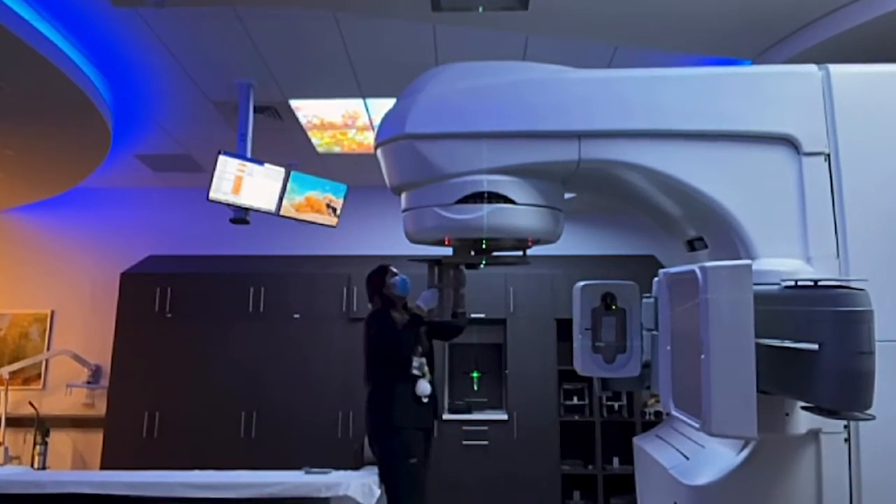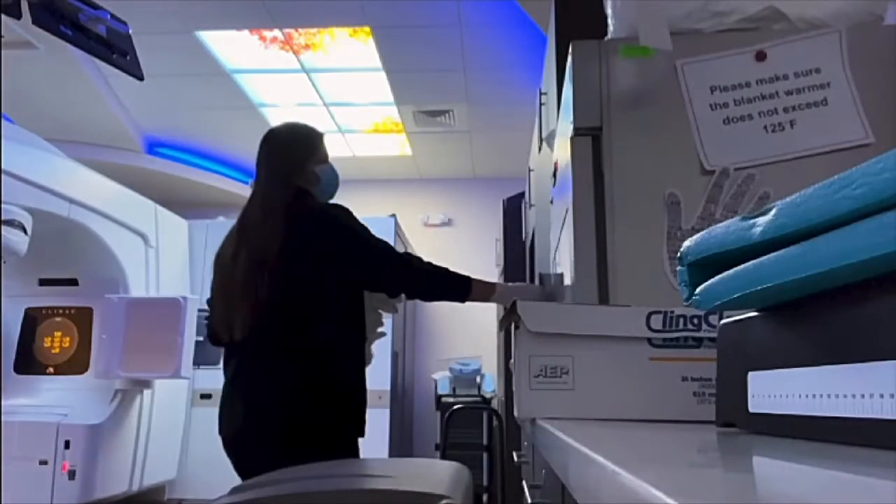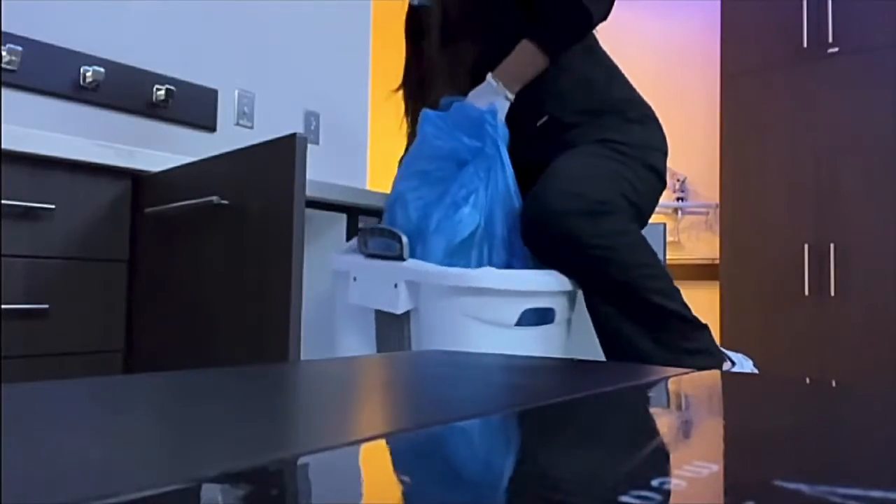At the end of the day, we stock our warmer with more blankets and take the soiled linen, and then we are done for the day.